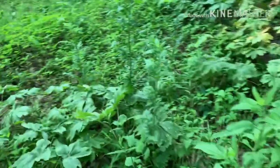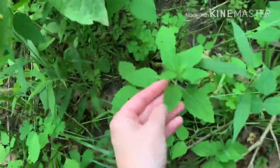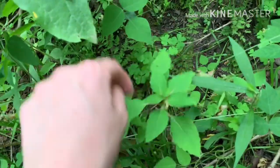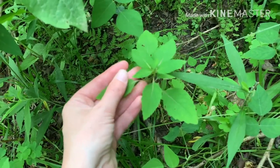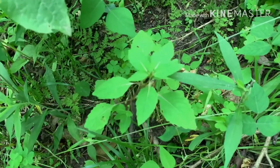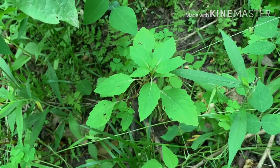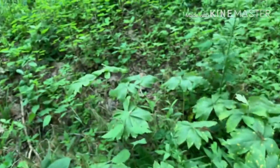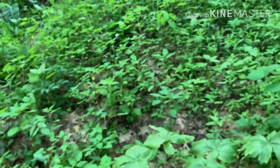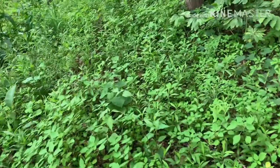Moving along, you can see a lot of impatiens growing — this is the one with the bell-shaped orange flower, not yet blooming. It's often just called impatiens or by another common name, jewelweed. This one is Impatiens capensis with the orange flower, commonly found in these moist, shaded habitats.